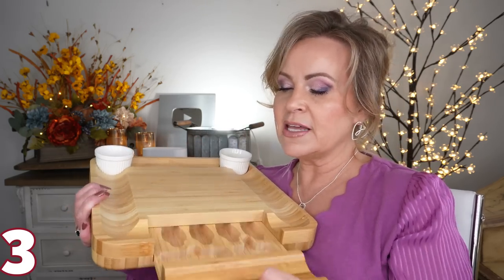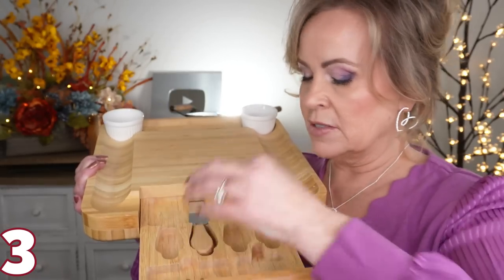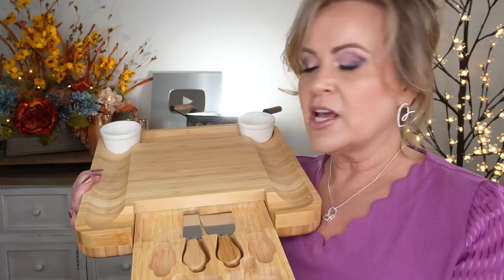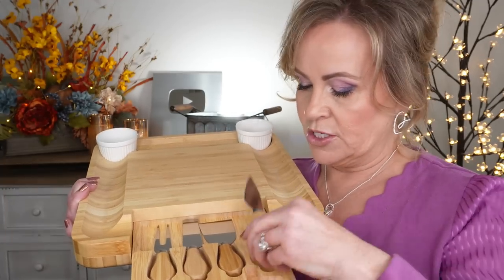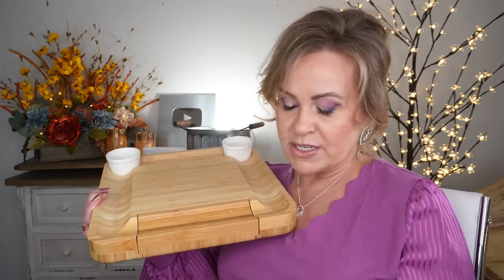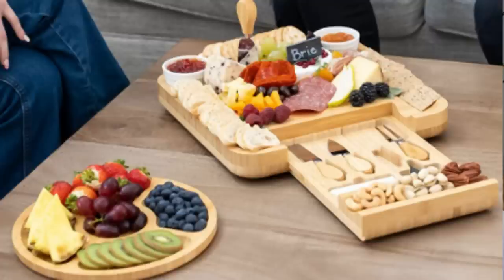You also get the opportunity to open it up — it has an extra drawer where all the little utensils go. These are little cheese utensils and cutters. You get a little fork and different serving pieces. You can close it up, store it away, and it just makes a great gift. You also get an extra little tray that you can sit off to the side with extra food.